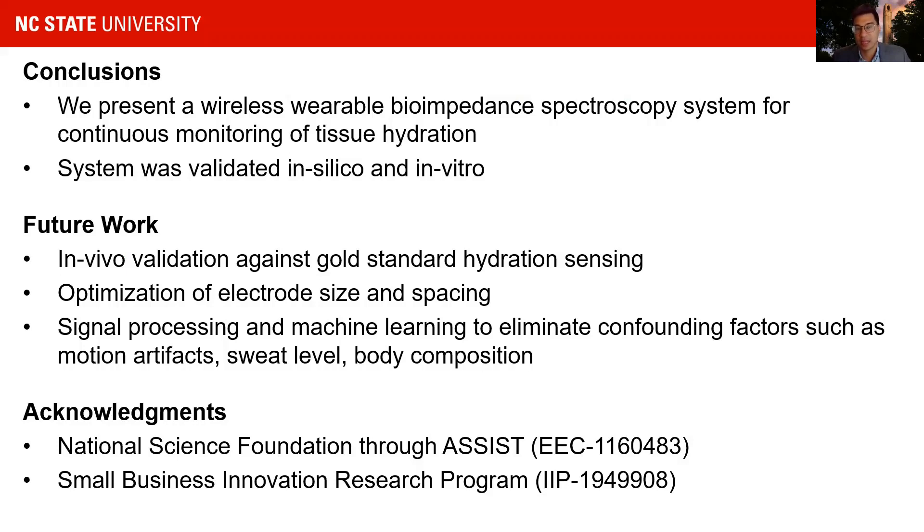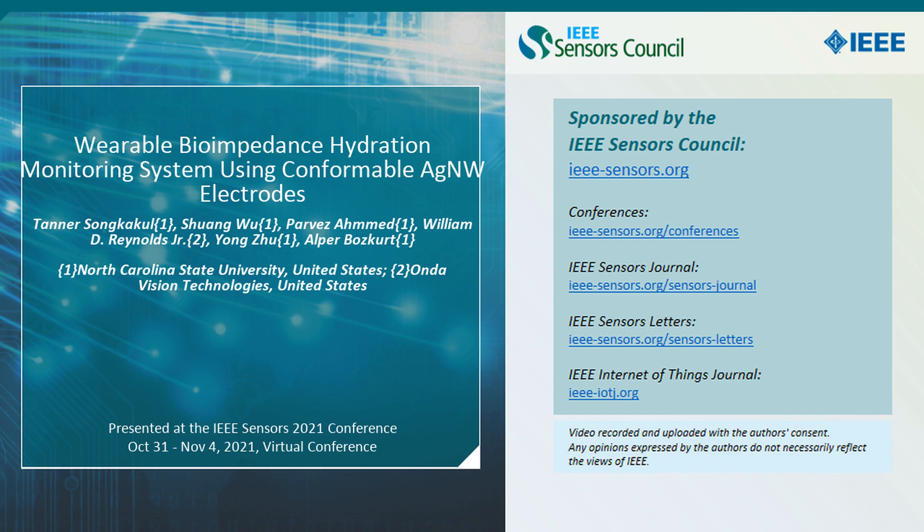We'd like to acknowledge the NSF and the SBIR program for their support. Thank you for your attention.